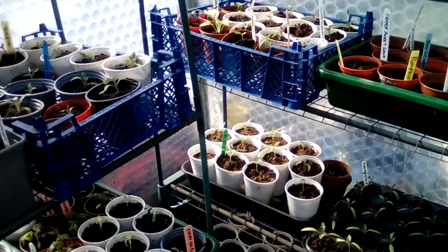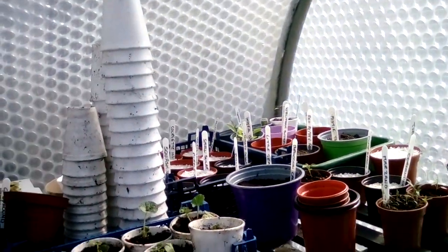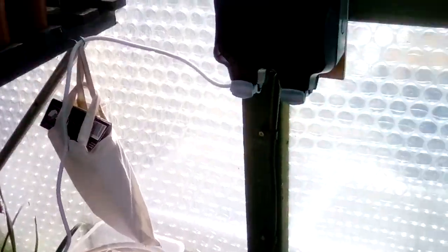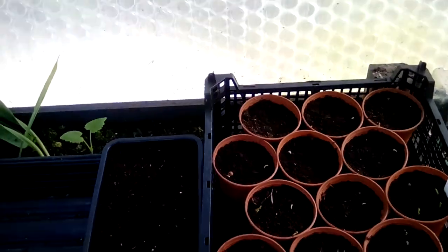Some things are germinating and some things aren't. This is my side of the polytunnel. I've got garlic going on down there — just doing an experiment, trying some in the polytunnel and some at the allotment. And under here we've got more sweet peas.